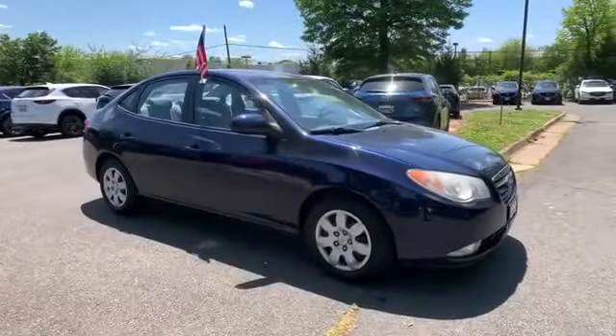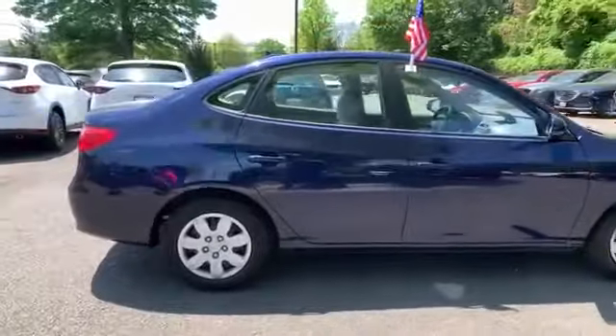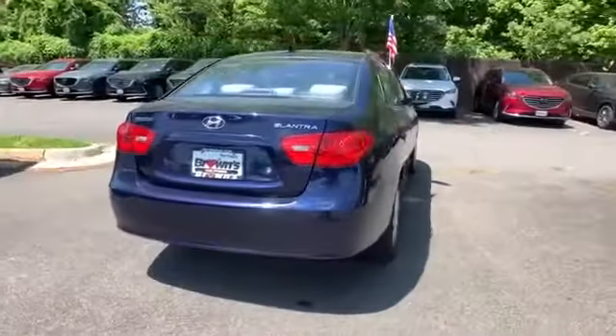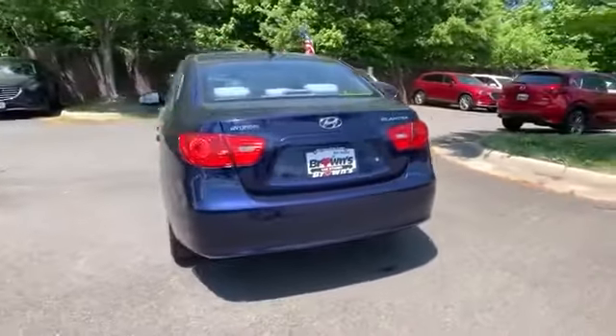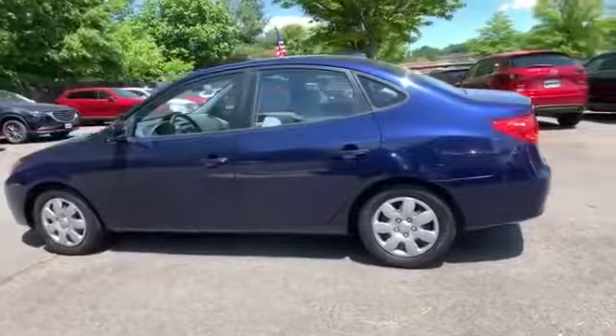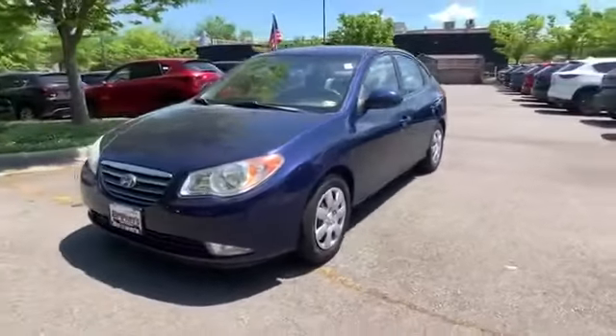2009 Hyundai Elantra. This sedan combines safety and comfort with style and performance. You'll love this long list of impressive amenities, which include the following: satellite radio, heated side view mirrors, pass-through rear seat, brake assist, power outlet, and keyless entry.